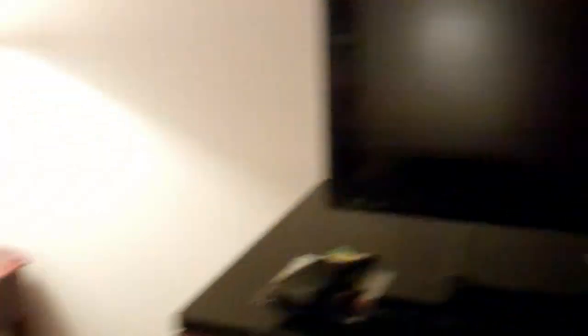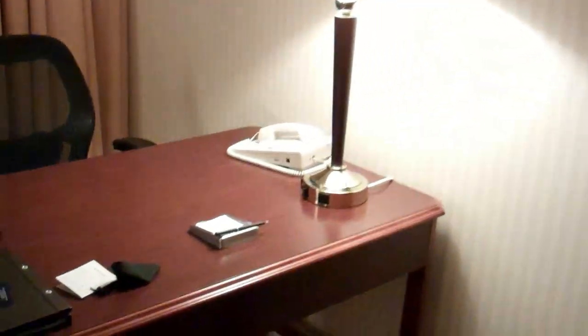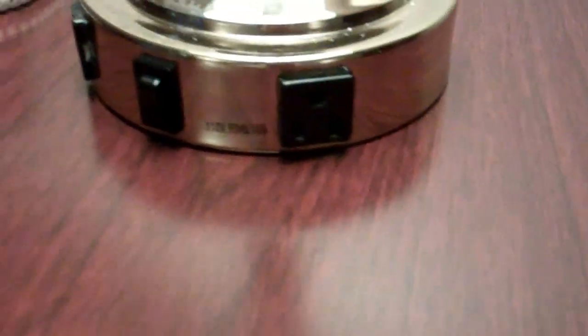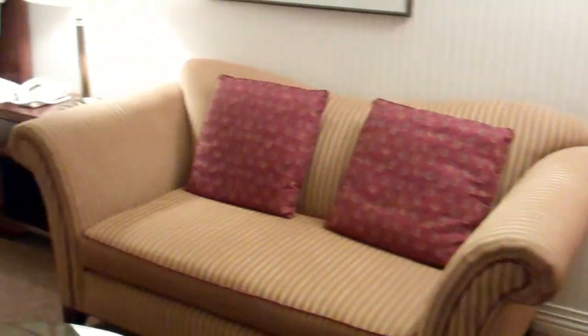Moving along, there's a flat-screen TV by Philips. It is a business-oriented kind of hotel, so there is a desk with the same kind of outlets and stuff on the lamp. Another phone. Really nice office chair there, spinning around here. There's a good seating area with a coffee table and a loveseat, and more lights.